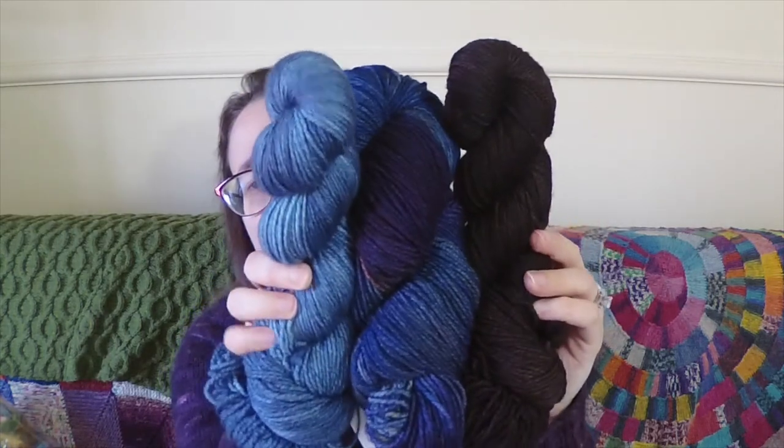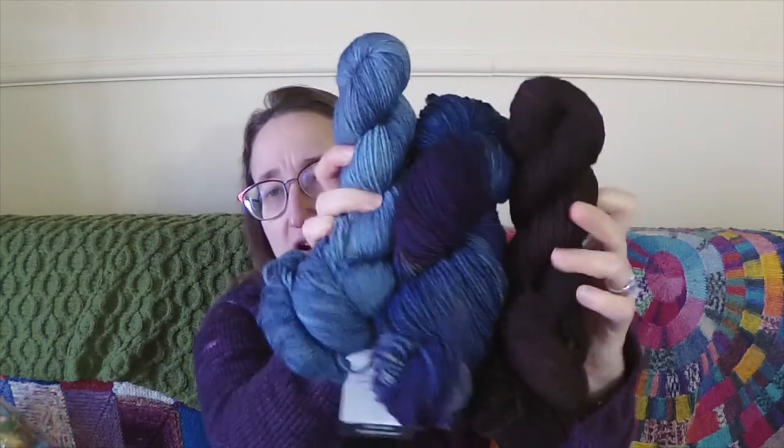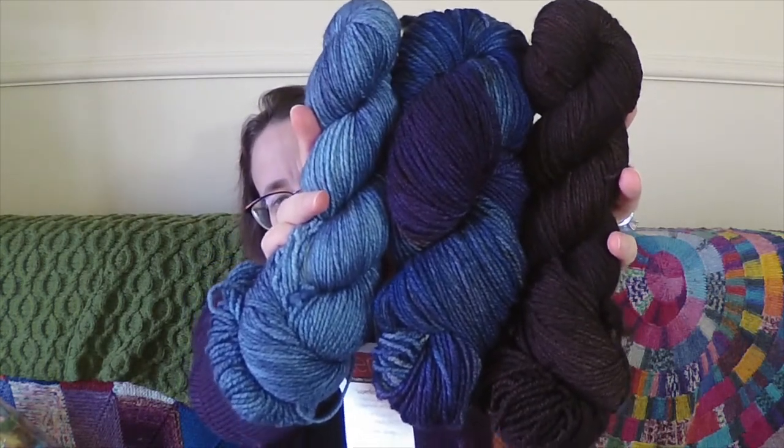I wanted to show you these yarns before I caked them up. This is the Zen Yarn Garden Superfine DK Base — 100% Superwash Merino, 250 yards per skein, 100 grams, best used on a US 4–6 needle. I'll be using a size 7 for the shawl because that's what the pattern calls for. The shawl calls for either 220 or 225 yards per skein, so I'll have a little bit left over. This should be a fairly quick knit because it's DK weight, although it is over 600 yards total, so we'll see.